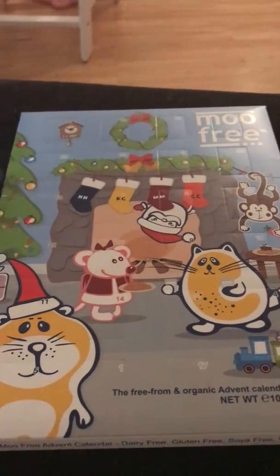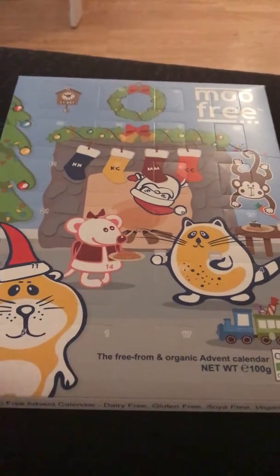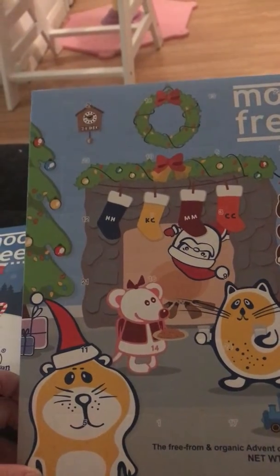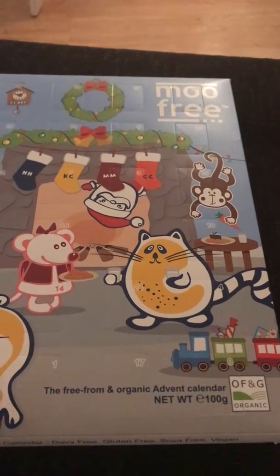I also got a ghost bath bomb from Poundland. Then in Sainsbury's — our daughter is dairy and gluten free, and this Christmas she's older so it matters more — I found their Free From Christmas range had just come in. I got her the Free From advent calendar, so excited! It has all the numbers up to 25 and was £3.49.